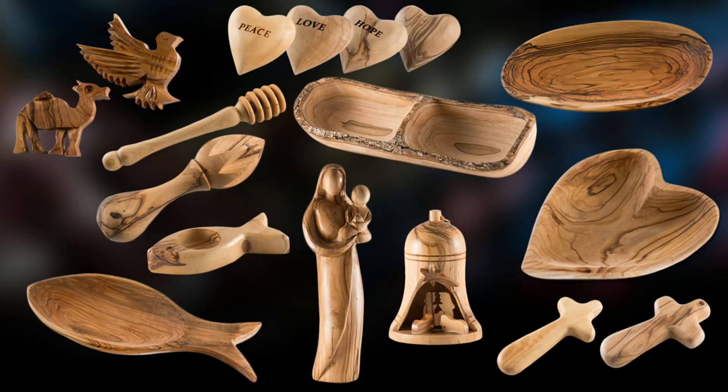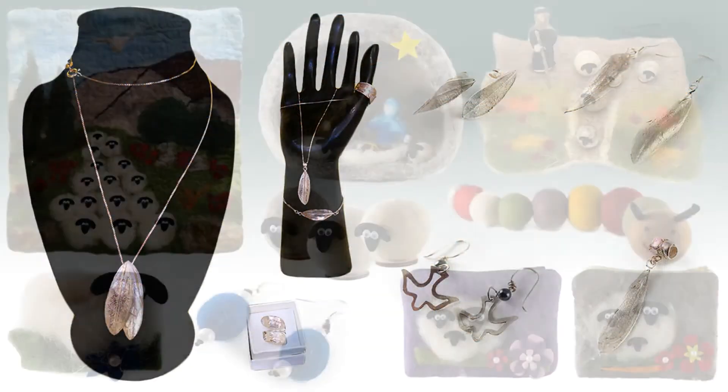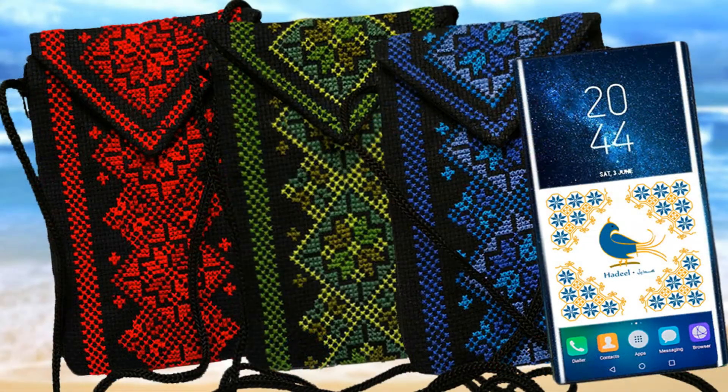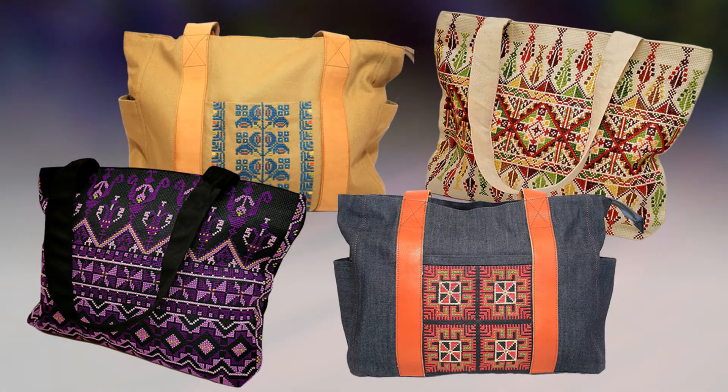Our core ethos and goal is to empower and sustain fair trade suppliers and social enterprises who support hundreds of disadvantaged Palestinian families. We do this by giving them a sales channel in the UK and the world.